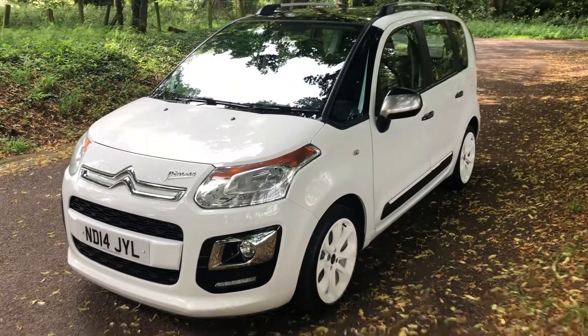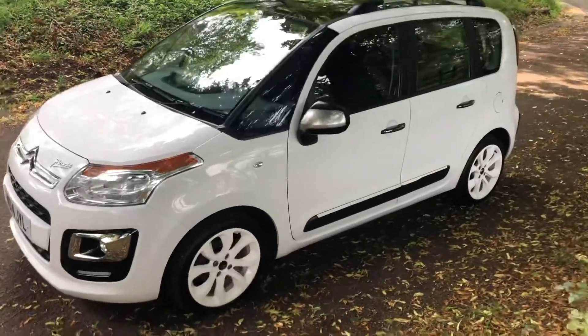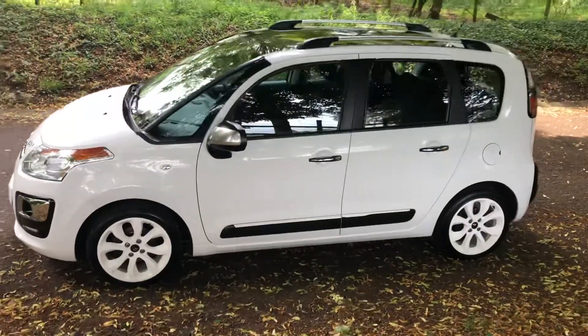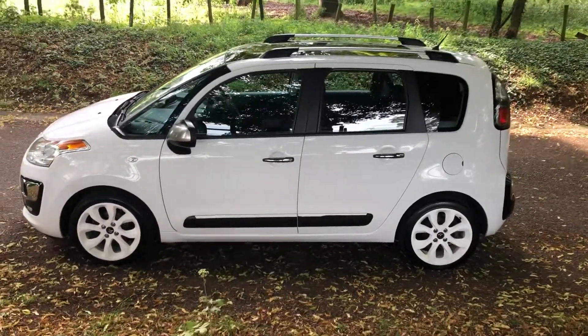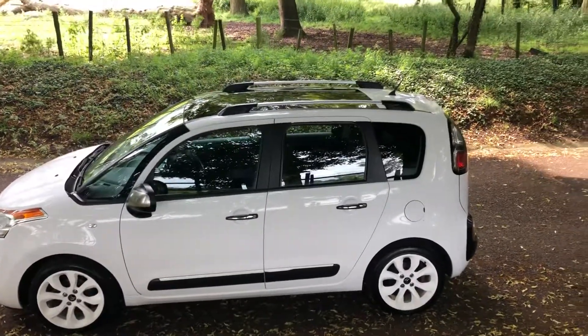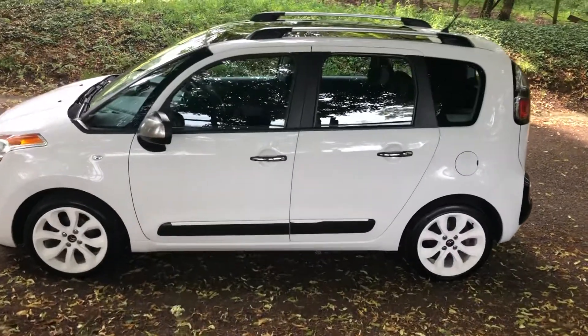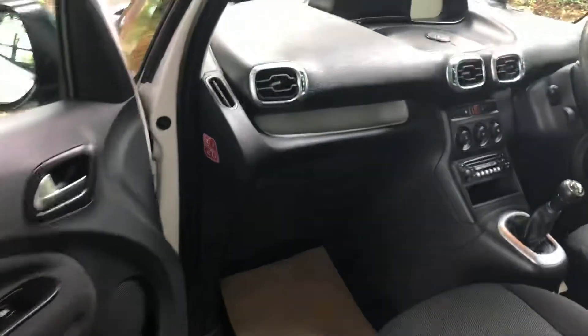Hello and welcome. Today we have the Citroën C3 Picasso — this is a 1.4 petrol, the Selection Limited Edition model in frost white with white alloy wheels, chrome roof rails, and the panoramic roof which you can see just there. Very popular car, this is a great mini MPV, and only the 1.4 petrol as well.